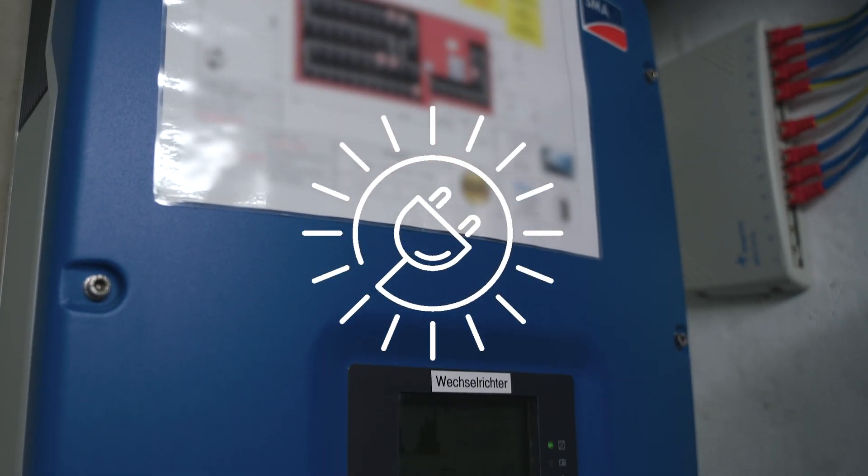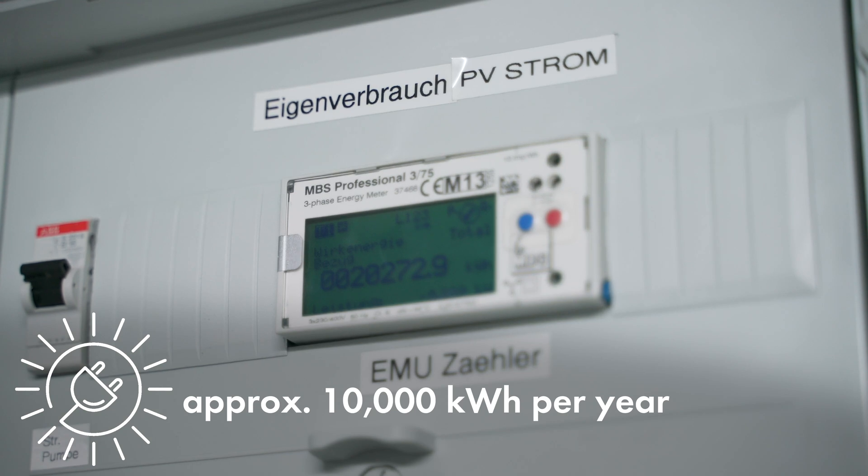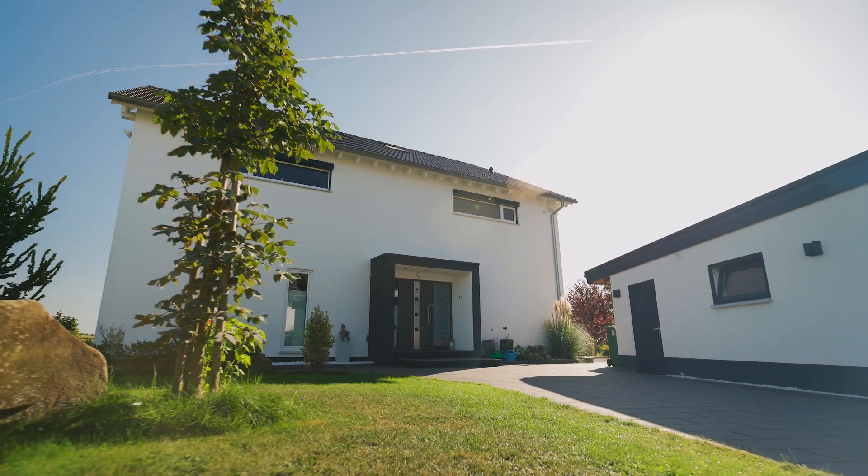With the aid of the Sunny TriPower, we generate around 10,000 kilowatt hours per year, which is 100% more than we consume. We consume around 5,000 kilowatt hours in our household, so that's a very good result.